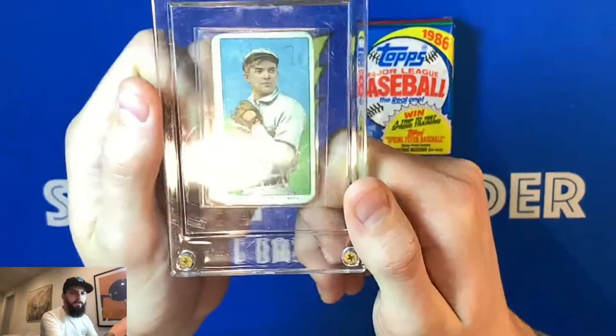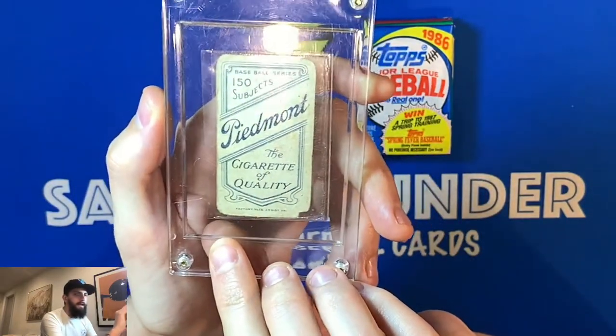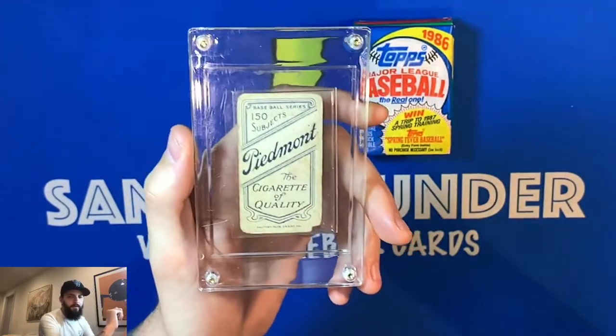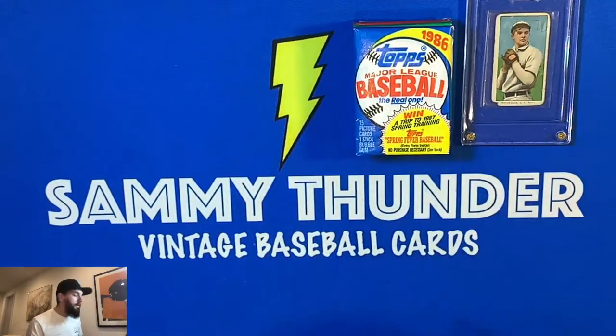Last time I got the Christy Mathewson white cap T206 card - this one has the Piedmont back and is a limited series of 150. It's a beautiful card that cost me close to $500. I love Christy Mathewson - growing up as a New York Giants fan, hearing about all the great things he did, he was one of the best pitchers in baseball history. His name definitely speaks volumes to Giants fans around the world.